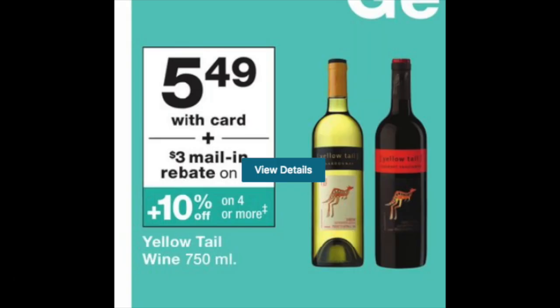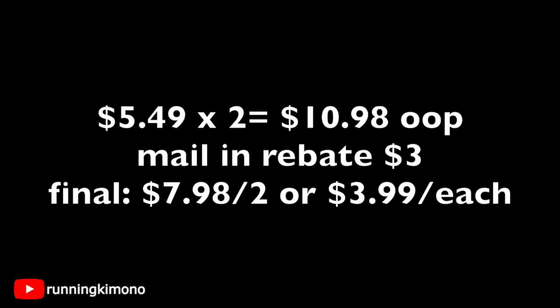There's a quick deal on White Tail wine — the smaller 750ml bottles at $5.49 each. Grab two for $10.98. Note that you cannot use points for alcohol at Walgreens. Out of the Catalina machine, a $3 mail-in rebate will pop out — mail that in and you're looking at $7.98 for two, or $3.99 per bottle. Good deal if you're stocking up for Christmas gifts or if you're a wine lover.